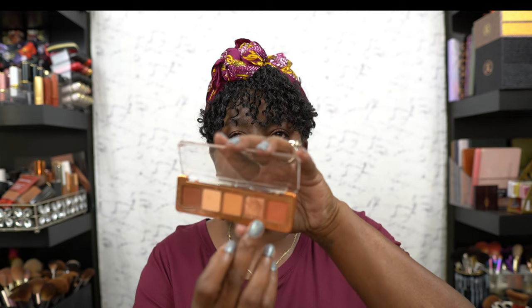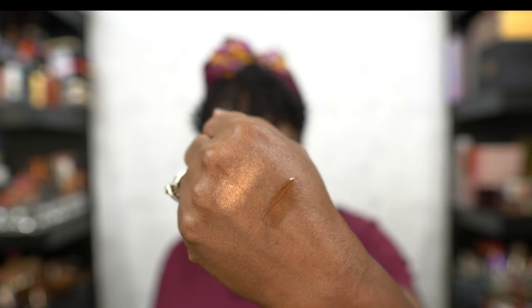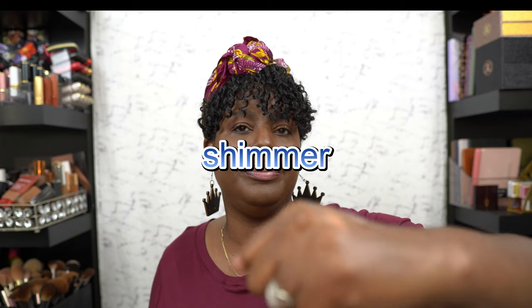Another thing I've been loving is the Natasha Denona Mini Brow Bronzer Palette. This is bae right here — it's your everyday palette. You could dress it up with the shimmery shade if you wanted to, but it still gives more of an everyday glow. I love this palette.